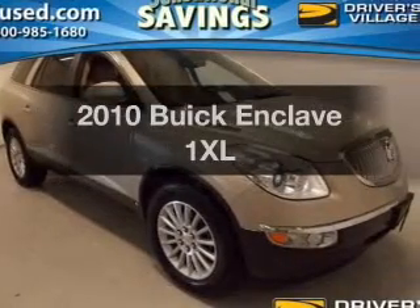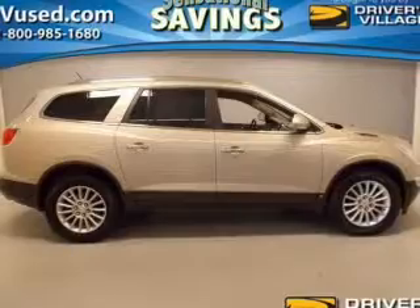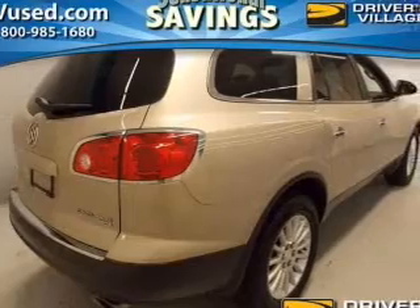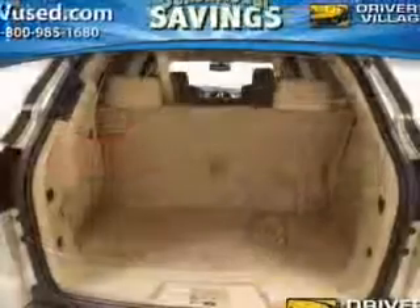Presenting the 2010 Buick Enclave — this is the set of wheels you've been looking for. The powertrain includes front-wheel drive with a reliable six-cylinder engine driven by a six-speed automatic transmission. The anti-lock braking system will help deliver you safely to your destination.